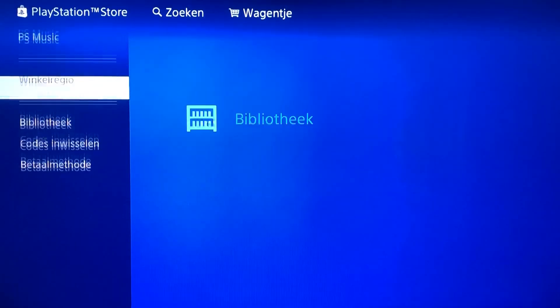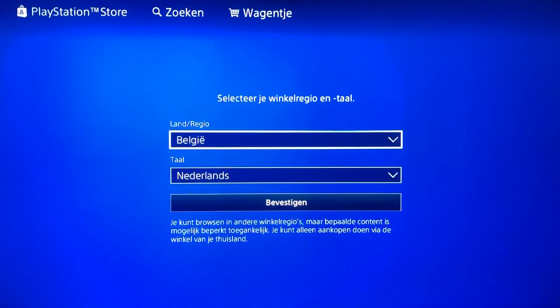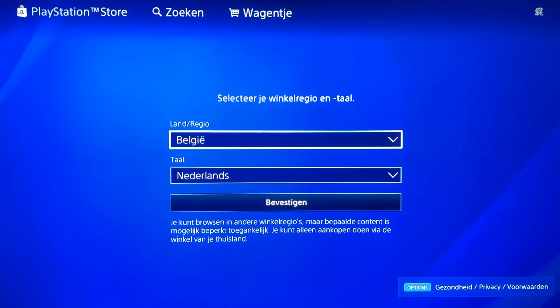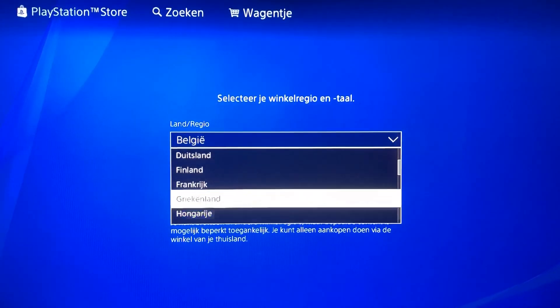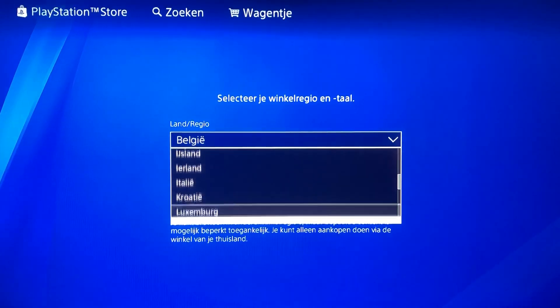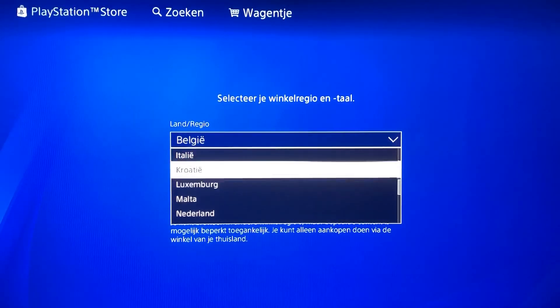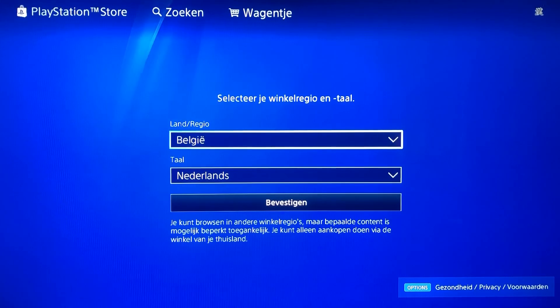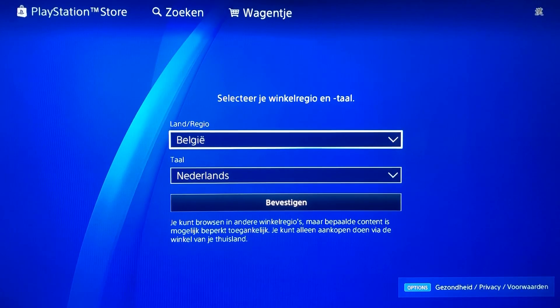Go to Store Region. It doesn't matter where you live — you can change it. Once you go to Store Region, you'll get the option to change the region of your PlayStation Store. You want to change it to whatever country the code was bought for.